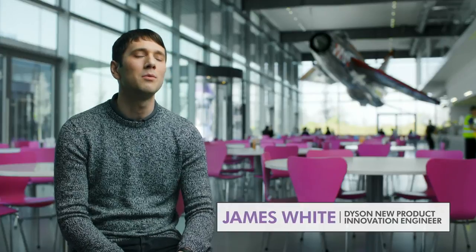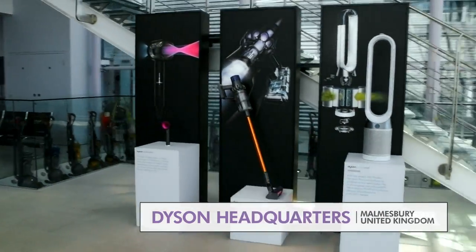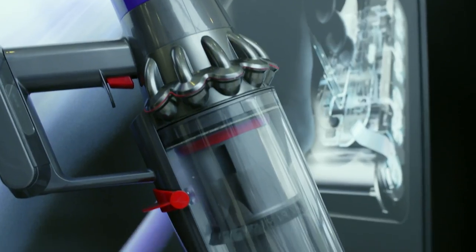As a design manager at Dyson, my role is to define the product vision and then we develop that to a point where it's pretty much a fully working prototype. Wrong thinking at Dyson is our way of generating inventive products through ideas that seem unlikely or impossible.